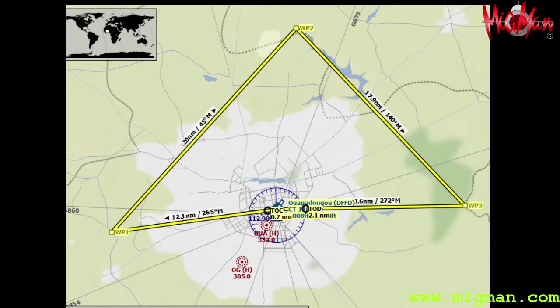We are in Ouagadougou in the country of Burkina Faso in Africa and we've got a nice triangular flight plan today. As you can see we fly to the west and then up to the north and out to the east — three parts. So let's look at what we're going to see.